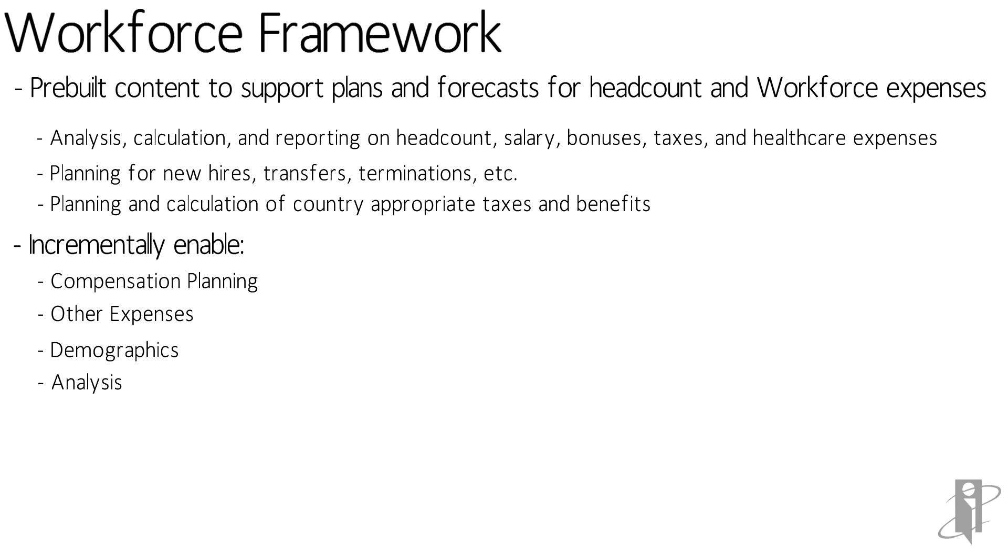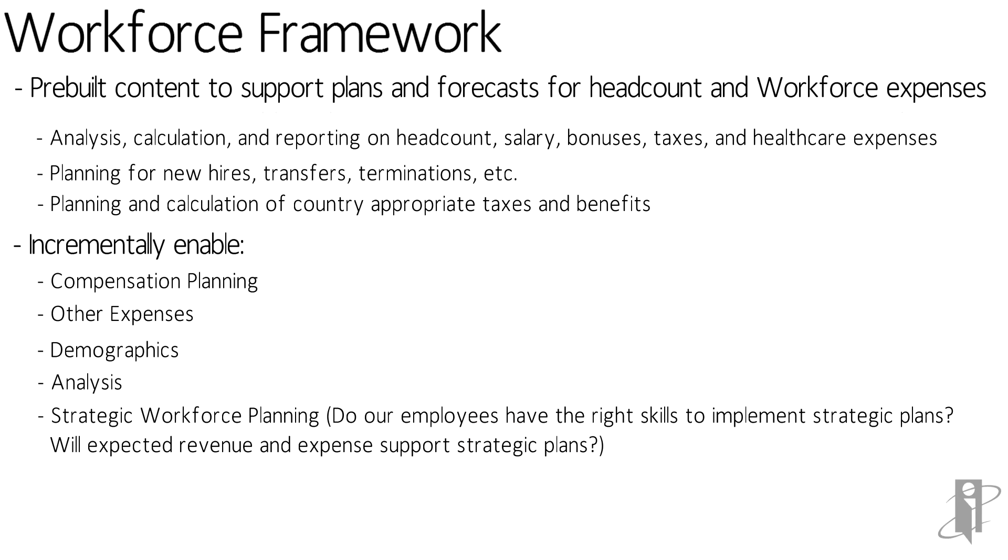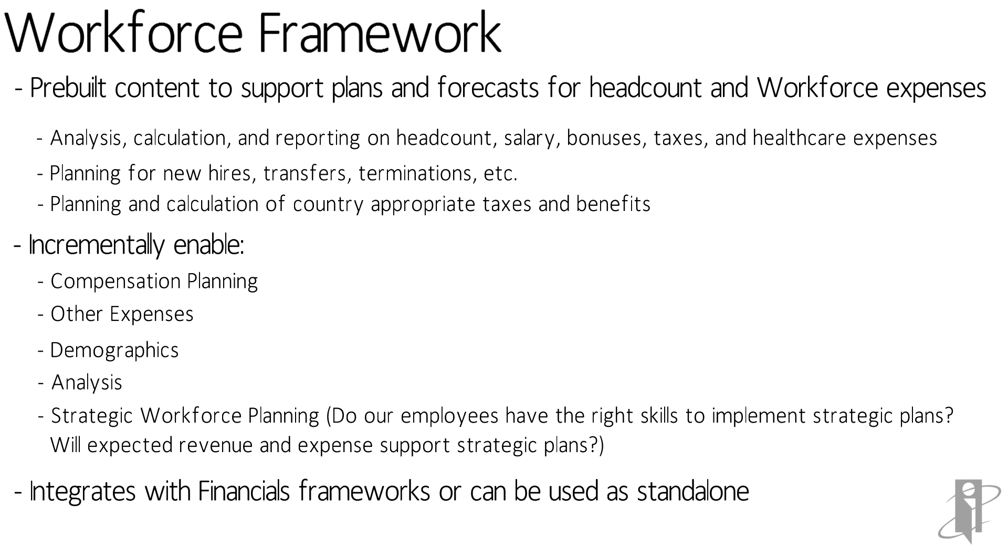So the Workforce framework does that type of planning as well. It even does what's called strategic workforce planning, sometimes called strategic HR planning. For instance, this facility is going to need to grow by 10 people in the next year, but I don't have a clue what positions they're going to be in — just that the headcount is going to grow by 10. So it'll handle all those different types of planning.